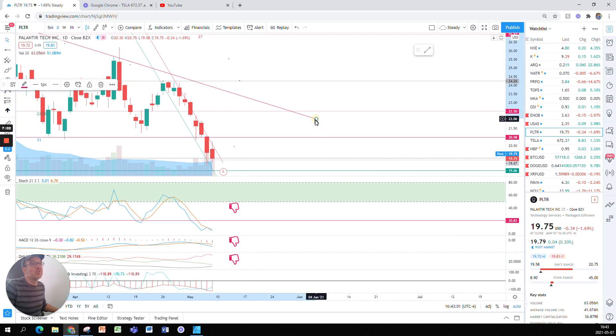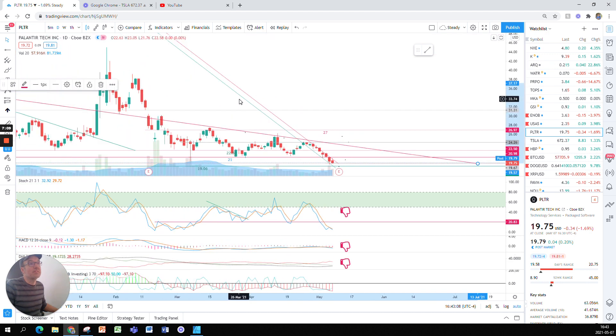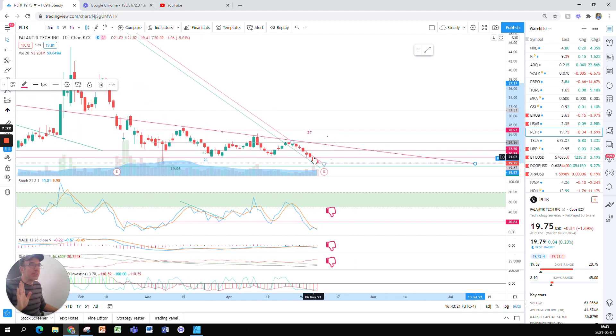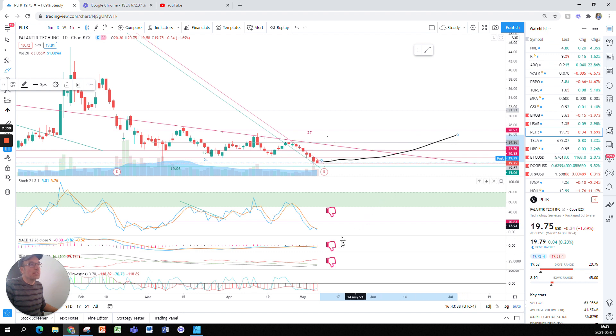This reversal of the DMI should coincide with the break of a key resistance that was in play on March 15th, April 13th, and April 27th. I suspect that if we respect the support at $19, the stock might consolidate and then eventually break that resistance at the same time the DMI crosses — and that would be a great signal to enter.